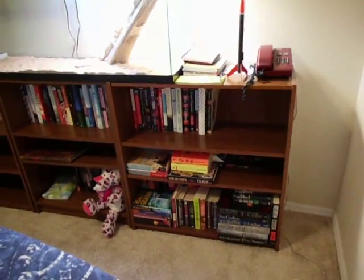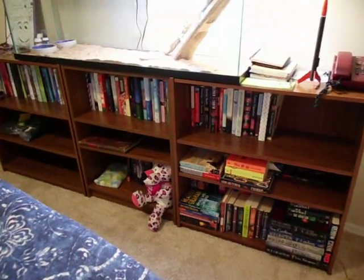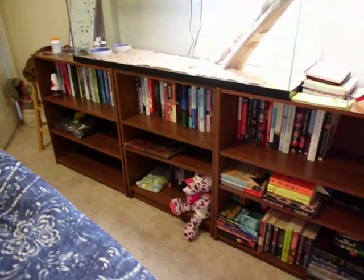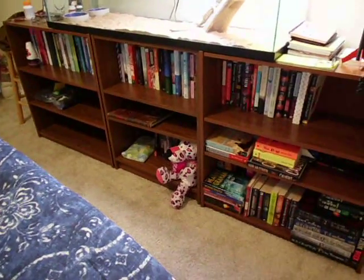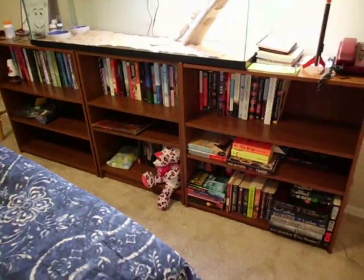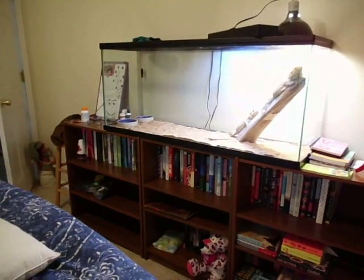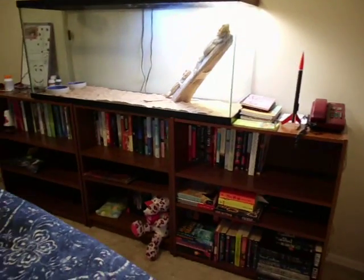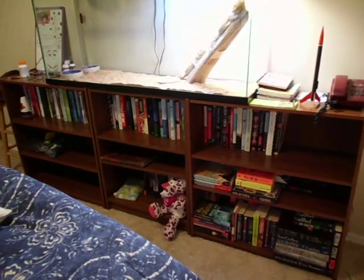Hey guys, I'm back. I redid my room again — my bookcases, as you can see. I'm always redoing stuff. I took that big entertainment thing out and went and bought two more three-shelf bookcases and put them up, next to each other so I could have my dragons in my room. I like how that looks — everything's uniform and neat. And look at all the space I have now. It's crazy.